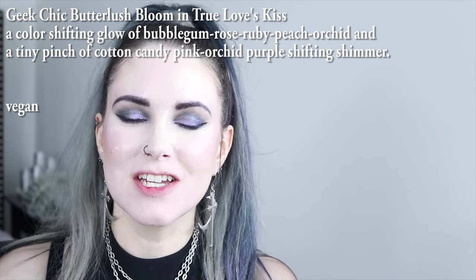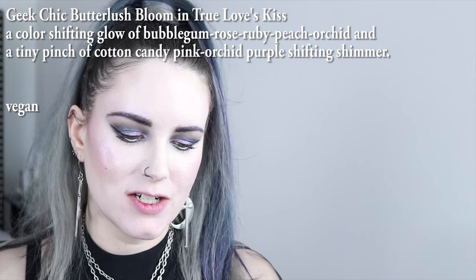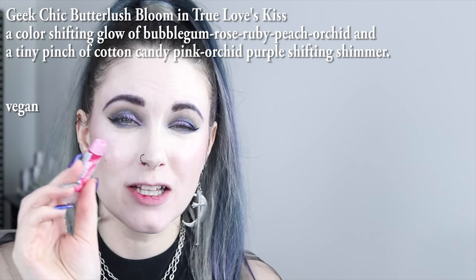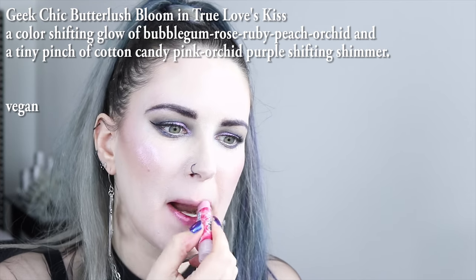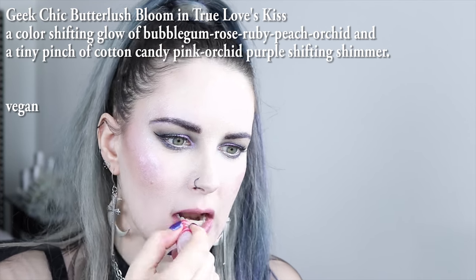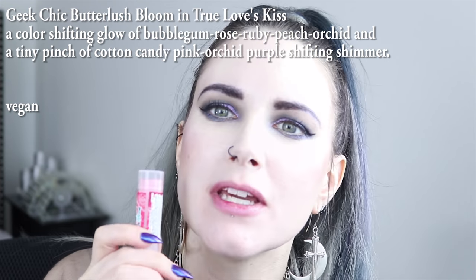Next on my list is Geek Chic Cosmetics, and it's True Love's Kiss. This is actually like an iridescent red topper, so you could technically put this on top of anything you wanted to add a red glow. My lips are currently all stained at the moment, but hopefully you can see that it gives a little pinkish red glow.